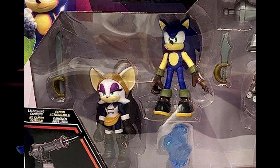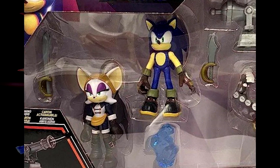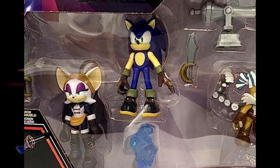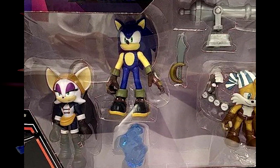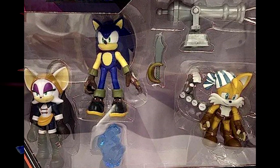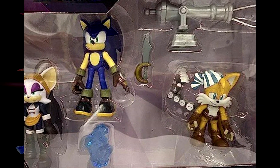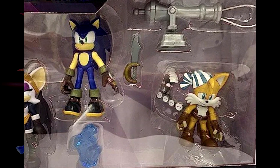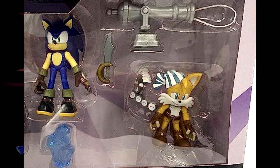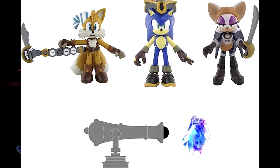I actually do like this set because we already have the pirate ship playset, so adding these figures is going to be really cool — you get more members of the pirate crew plus Sonic for that theme. Sails actually looks really cool because he's got that robotic arm thing going on, which is a nice detail.